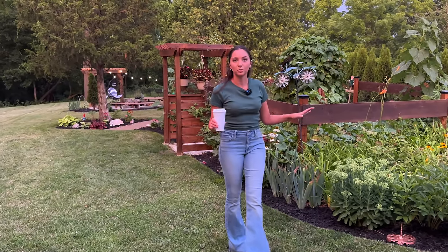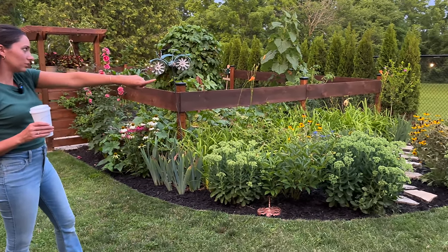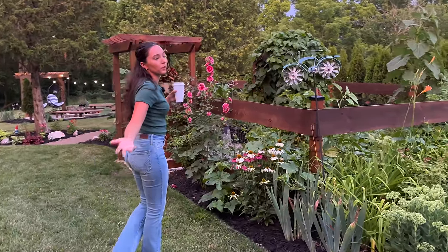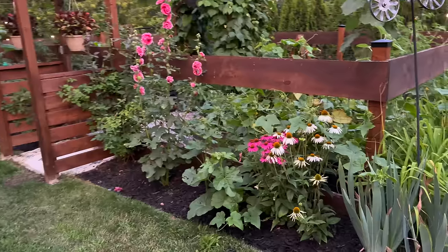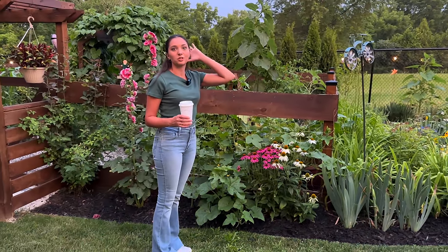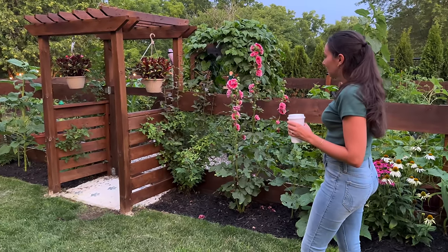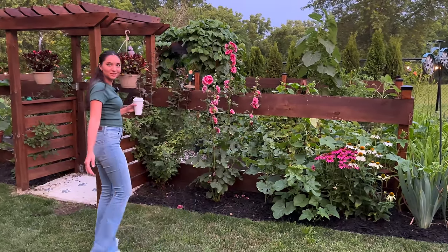We're also doing this tour in the evening — I swear our backyard looks the best in the evening. All of our string lights are from Costco. I'll put a link in the description — I swear by these string lights, they're the best ones. Everything just looks better in the evening, including my vegetable garden. The plans for this vegetable garden are available for download on our website if you want to recreate it.